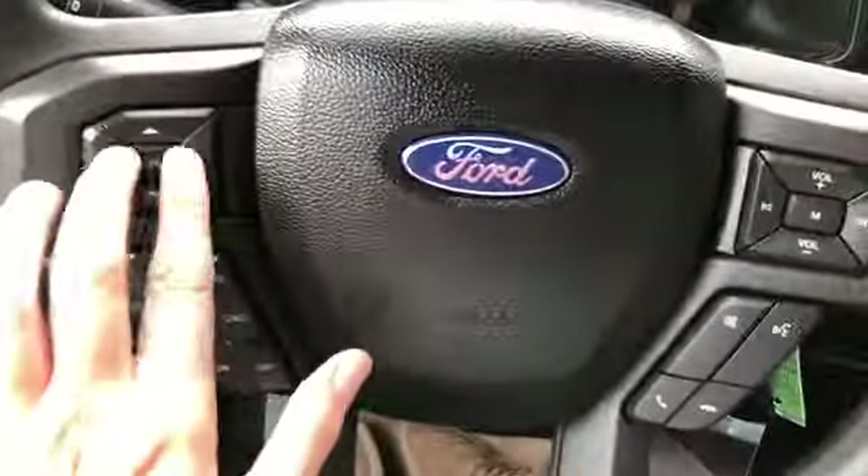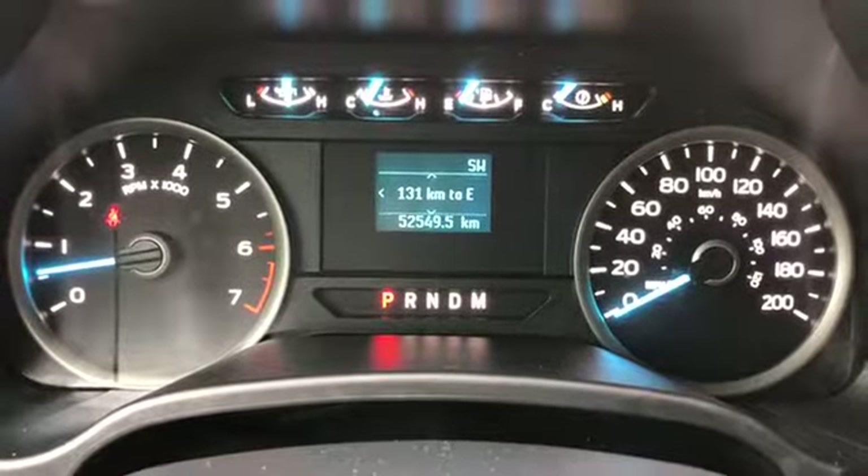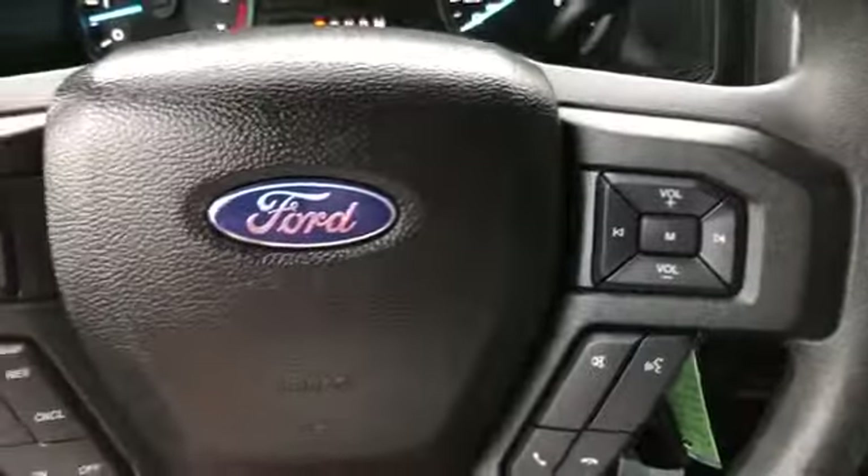On the steering wheel, arrows on the left-hand side will take you through your information panel on the dash. You can see we have about 52,000 kilometers on here. You also have your cruise control settings down below with your audio and your hands-free over on the right.